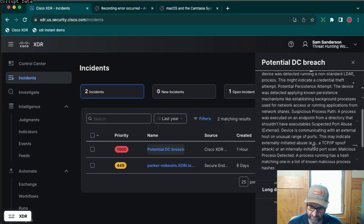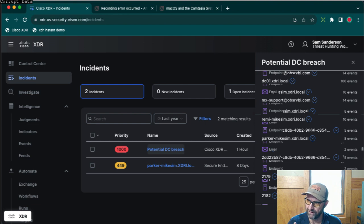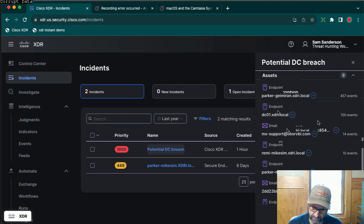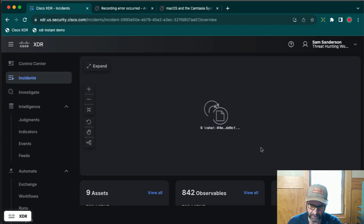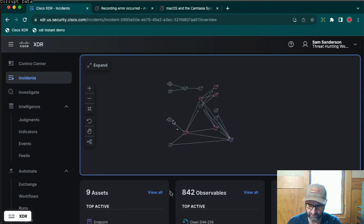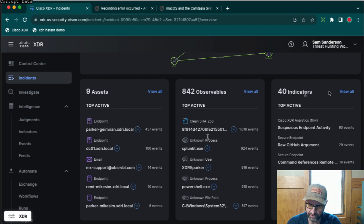We have a description, and we can see what assets were involved — some email, and then endpoints. Looks like we have some PCs and a domain controller. Let's go into the incident detail screen to elaborate a little more. Now we can see a relationship diagram showing relationships between entities. And if you look below that, we have three columns: assets — all the assets that were affected; all the observables that were discovered; and all the IOCs that the analytics tool derived from those observables.